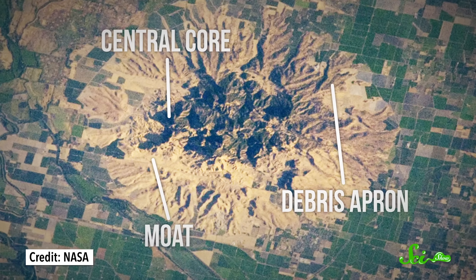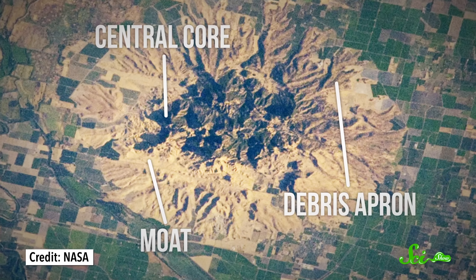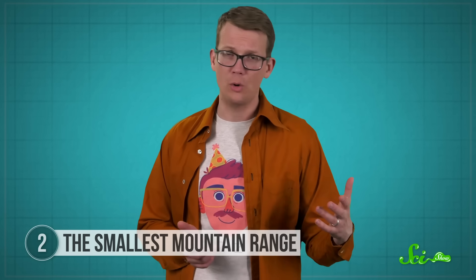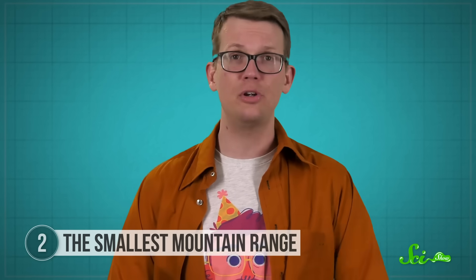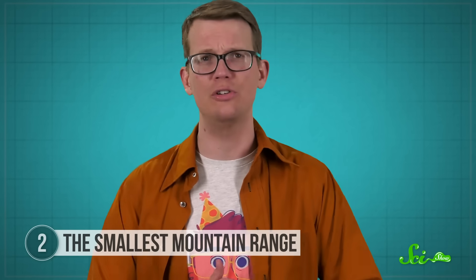The raised valley floor between the volcanic core and the apron has eroded away faster than the volcanic rock, leaving behind a low-lying area that geologists call the moat. But aside from a little erosion today, the Sutter Buttes don't look all that different from how they looked at the end of all those eruptions, and these well-preserved remains have made it possible to piece together most of their origin story.